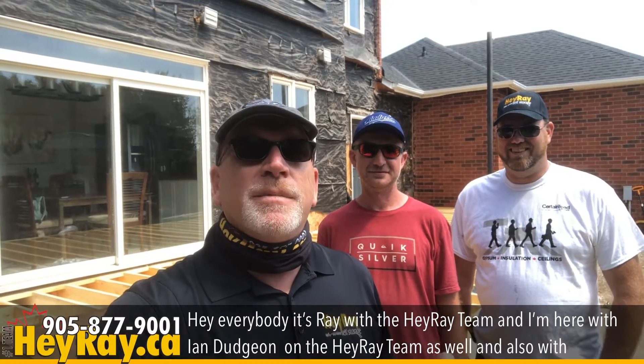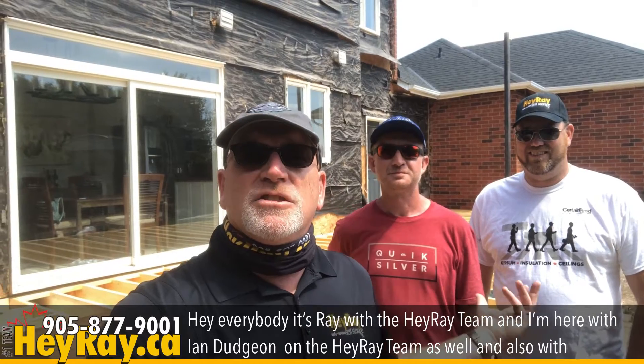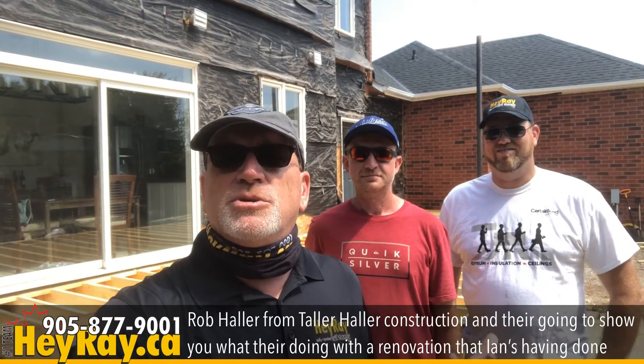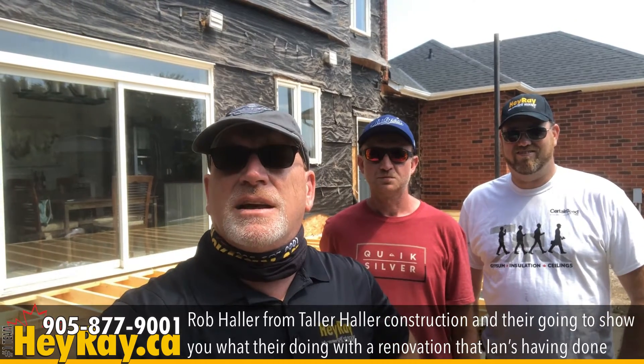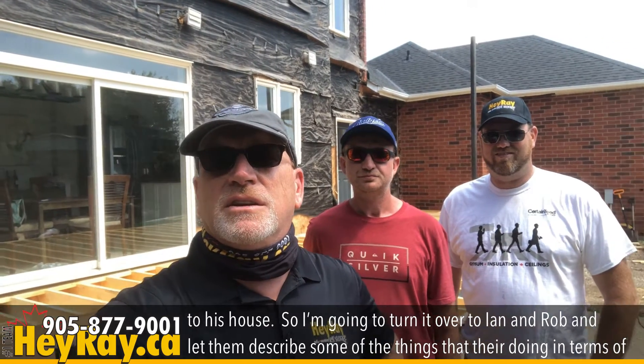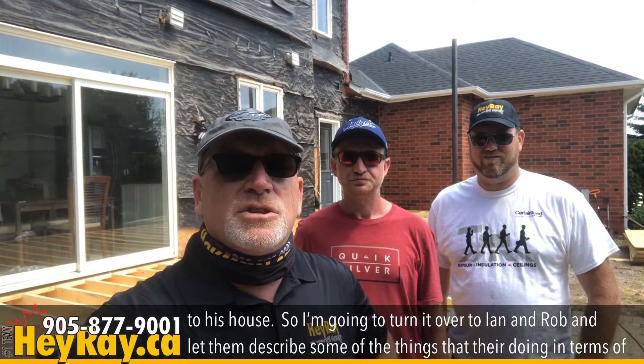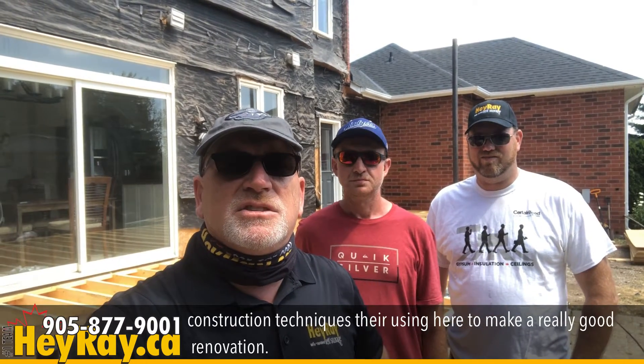Hey everybody, it's Ray with the Hey Ray team. I'm here with Ian Dungeon on the Hey Ray team as well, and also with Rob Holler from Taller Holler Construction. They're going to show you what they're doing with a renovation that Ian's having done to his house. I'm going to turn it over to Ian and Rob and let them describe some of the construction techniques they're using here to make a really good renovation.